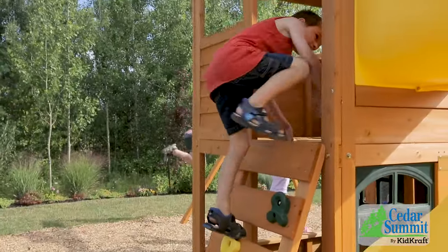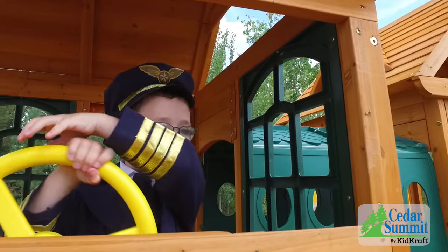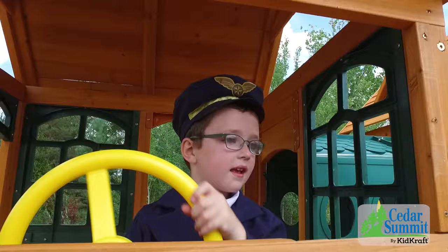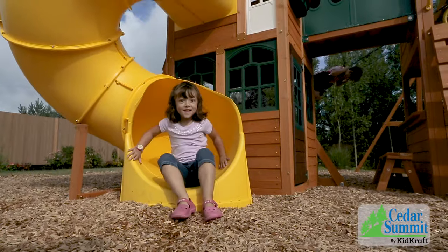Climb up one of the two rock walls to the upper clubhouses, and use the tunnel to move from one fort to another. In the clubhouses, you can use the steering wheel to pilot a plane before racing down the side-by-side wave slides, or cruising down the exciting tube slide.